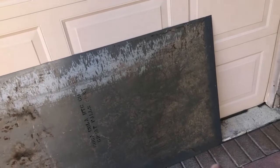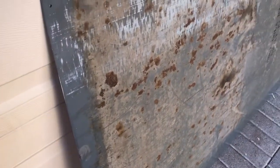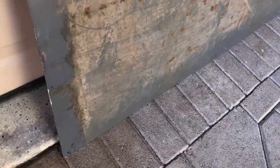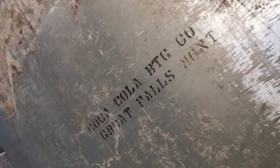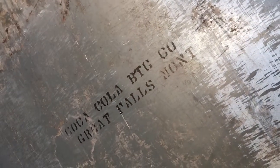It is 67 and a half inches wide by 31 and a half inches tall. Here's the back of it — it's a metal sign. It says over here 'Coca-Cola Bottling Corporation.' Not exactly sure what that says — Great Falls, Montana. Okay, all right, let's go ahead and put this down.